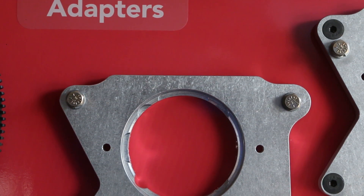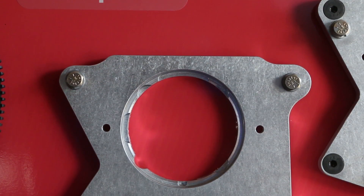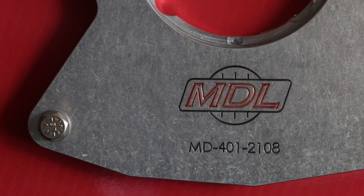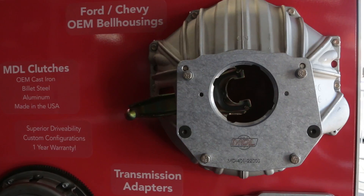We're also getting into EcoBoost and a lot of the new edge stuff. So everything from old to new and in between is really what we cover. It's a very dynamic market that we're in.